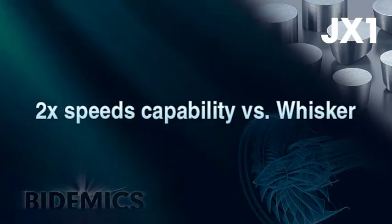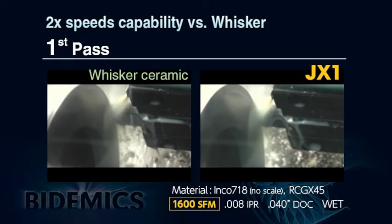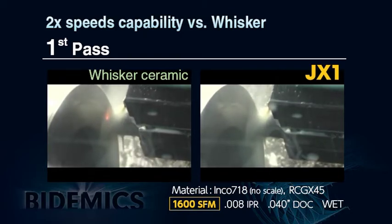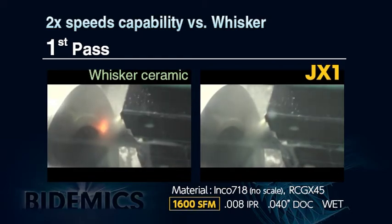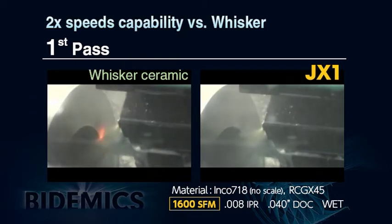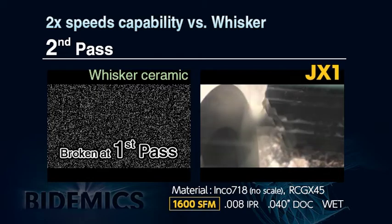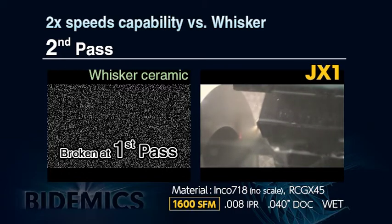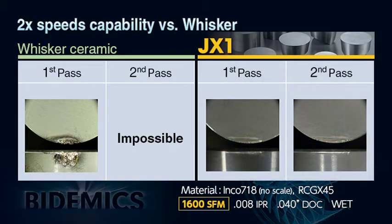JX1 can machine up to 1600 SFM on non-scale high temperature alloy materials. When machining Inconel 718 at 1600 SFM, whisker ceramic starts showing sparking immediately due to insert chipping, while JX1 shows no sign of sparking at all. JX1 achieved more than five times greater tool life, and insert wear after the trial verifies JX1's high cutting speed capability, contributing to dramatically increased productivity.